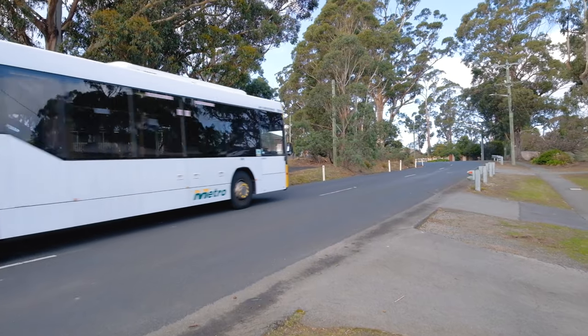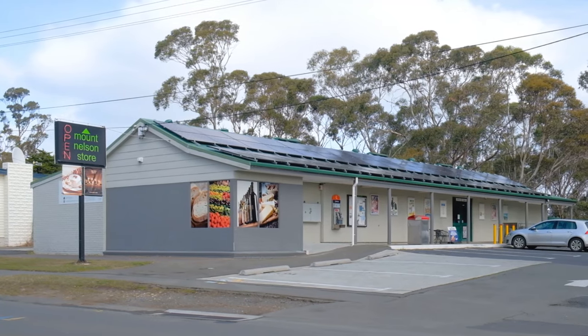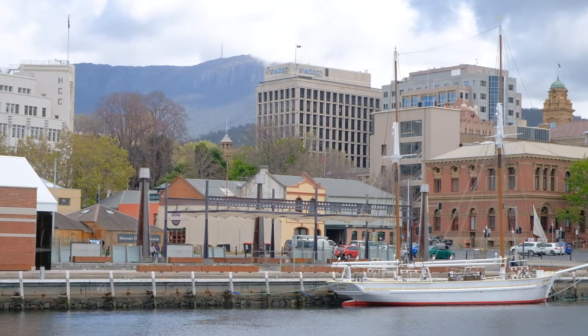Mount Nelson is fast becoming one of Hobart's most liveable suburbs. It's so quiet and peaceful, but all the delights of Hobart CBD are just five minutes from your front door.